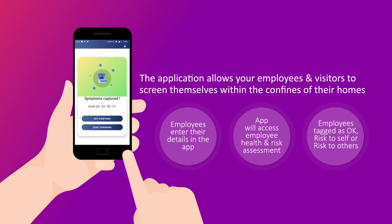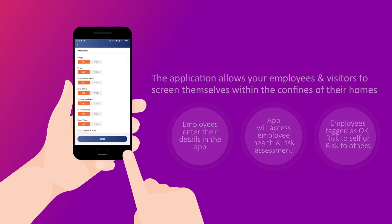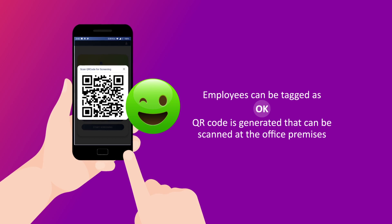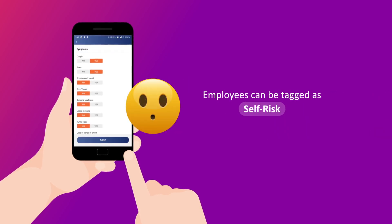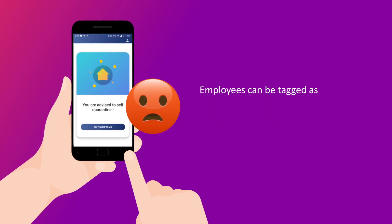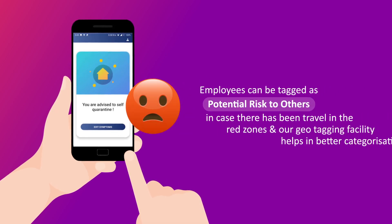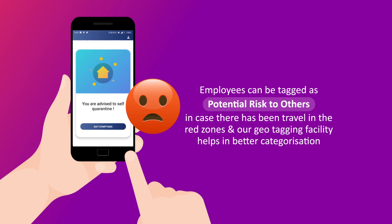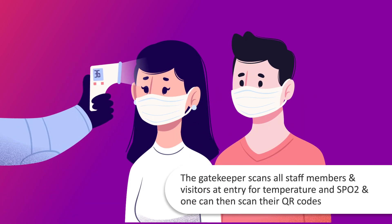Employees can be tagged as okay, risk to self, or risk to others. When tagged as okay, a QR code is generated that can be scanned at the office premises. Employees tagged as self-risk are flagged based on their medical history. Those tagged as potential risk to others may have had travel in red zones. Our geo-tagging facility helps in better categorization.